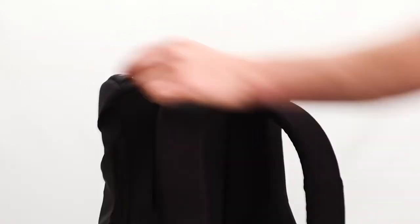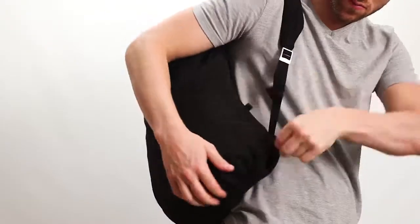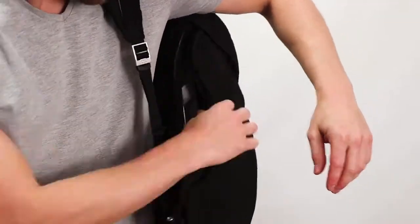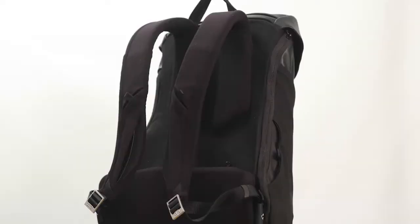Second: intuitive accessibility. Whether Jay is on your back, at your feet, or hanging off your shoulder, everything is always within reach. And third: an inspired design. Jay isn't just comfortable and accessible — it's a designer piece.